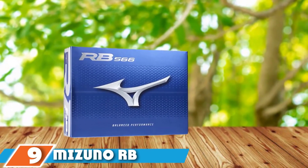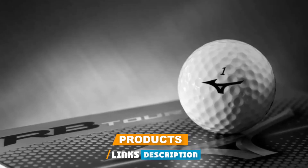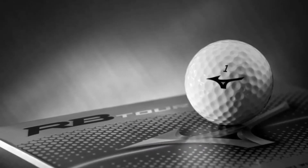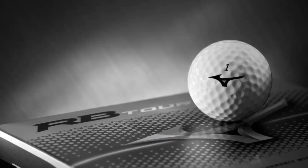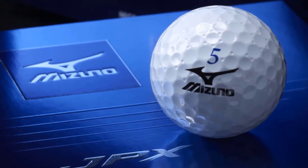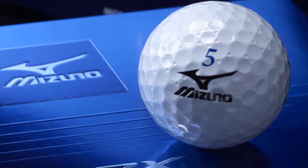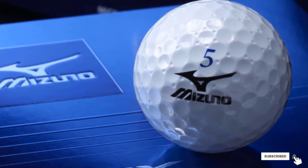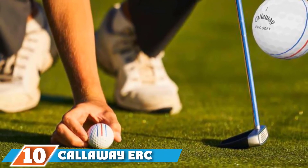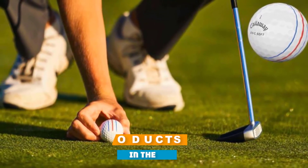At number nine we have the Mizuno RB 566 golf ball. The large high-energy core, unique 566 dimple cover, and soft compression design are key to the RB 566's excellent distance credentials and prolonged ball flight. The core generates a straighter, more stable ball flight, while the 566 micro-dimple design delays the rate of the ball's descent to help you eke out more yards. Available in white, yellow, or orange.